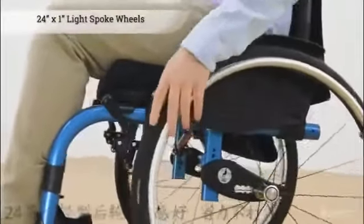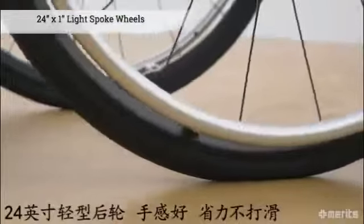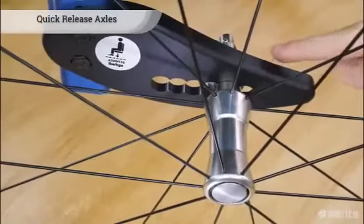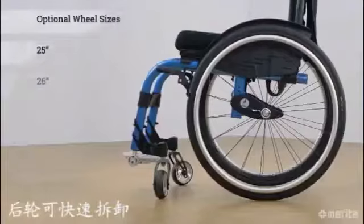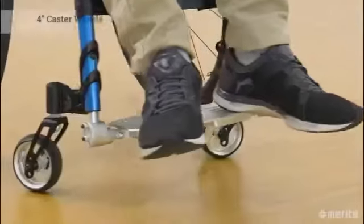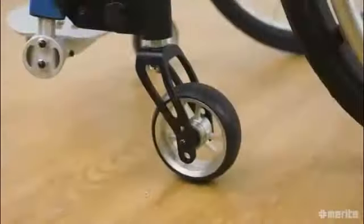The Jaguar EF glides along on two 24 inch by 1 inch light spoke wheels with aluminum hand rims, attached to quick release axles. 25 and 26 inch wheel options are also available. In the front, the seat is kept steady with four inch caster wheels.